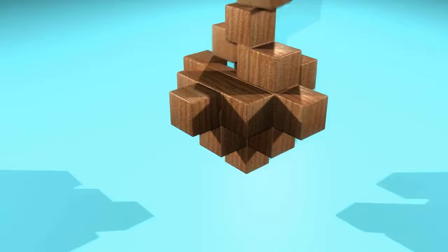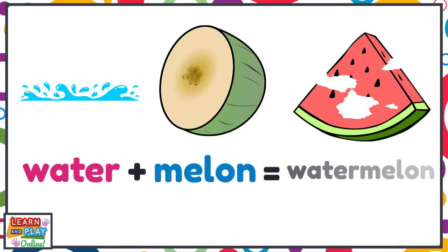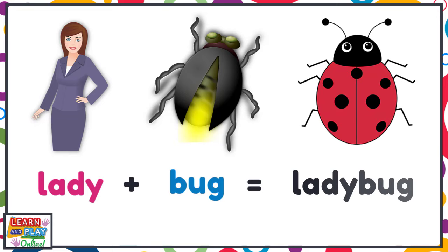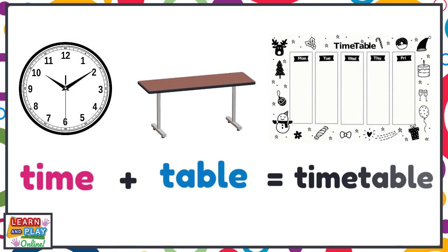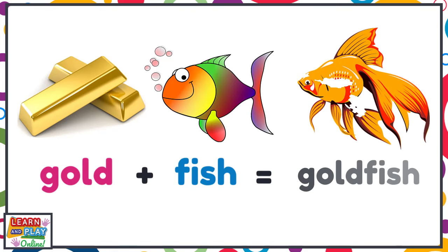Let's combine these next few words together to make compound words. Water and melon makes watermelon. Lady and bug makes ladybug. Time and table makes timetable. Gold and fish makes goldfish.